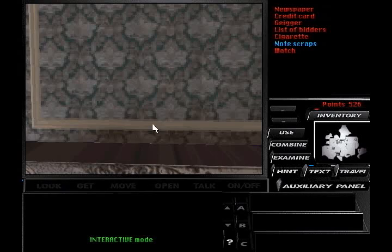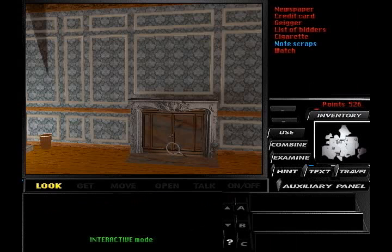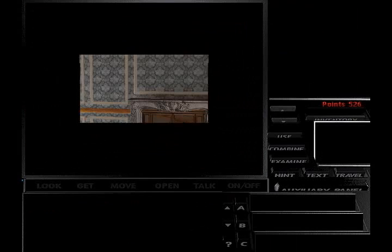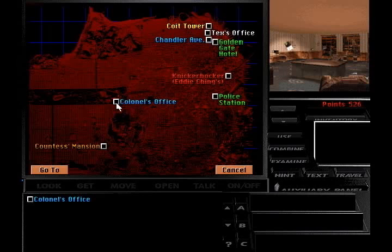You'll be happy to know that doesn't happen again for a while. We have pretty much done everything we can in here. Searching through that fireplace could be a real pain in the ash — you get a bad pun. But there's not much left to do. It got cleaned out, and for some reason they left a spy watch behind in that note.